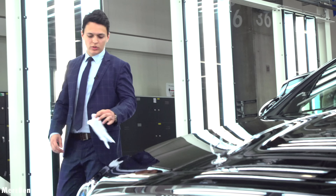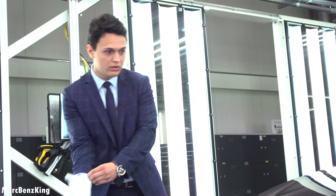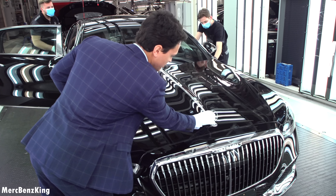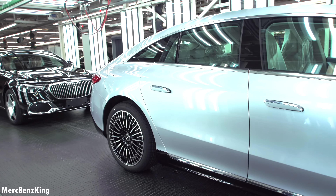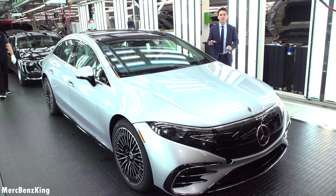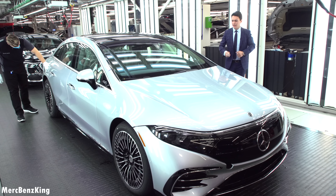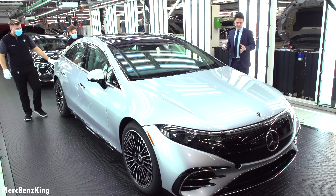Let's check the Mercedes star to see if it is in position — beautiful. Now let's move over to the next flagship, because as I mentioned, Mercedes-Benz is very proud to integrate a lot of models into one factory. This is the first EQ model here in Factory 56, together with the S-Class and the Maybach S-Class.